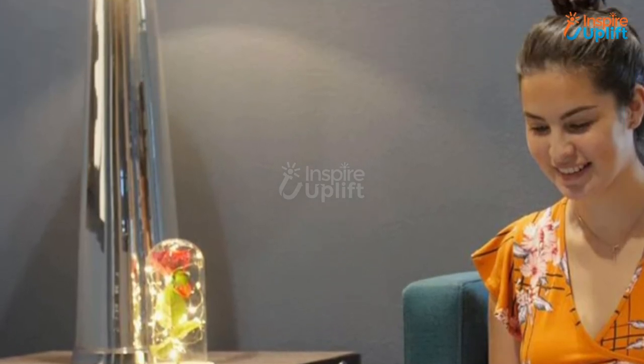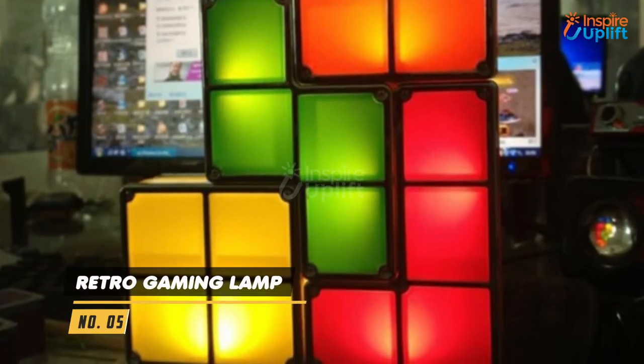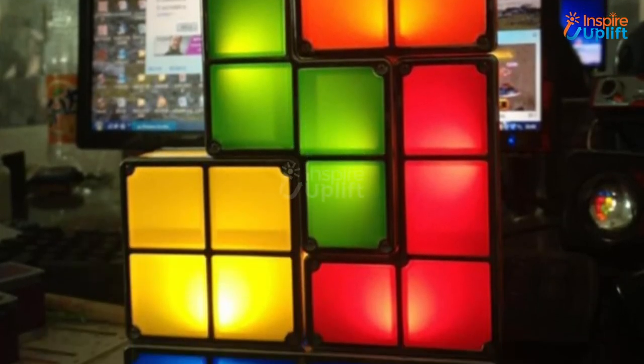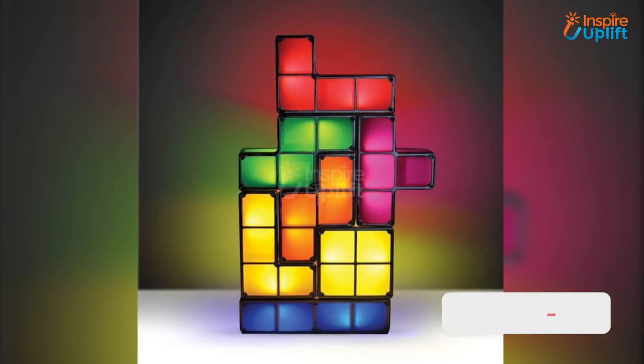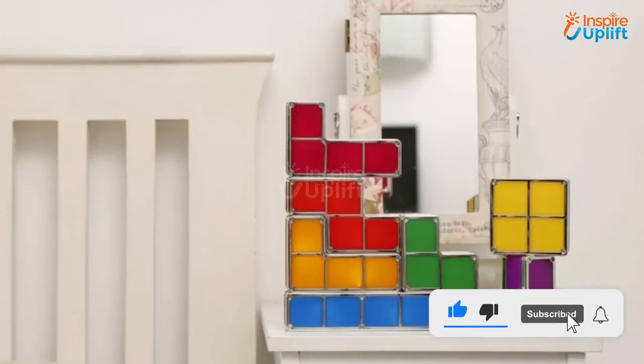At number 5 we have the Retro Gaming Lamp. If you are a gamer and want your room to exhibit your interests perfectly, then get your hands on this gaming lamp. Multi colors and retro inspired, this is an ideal bedroom decor accessory.